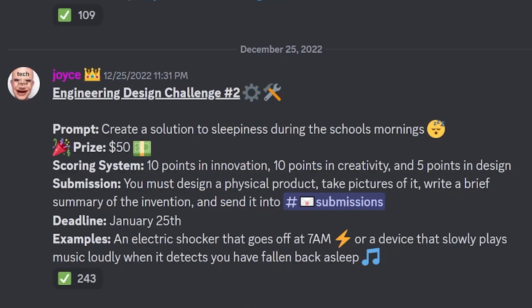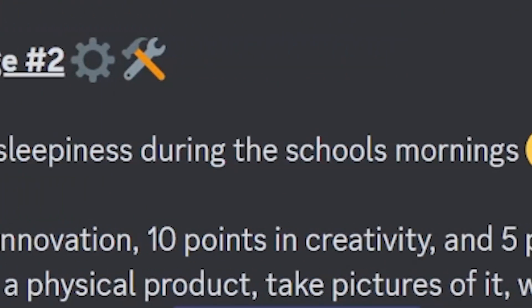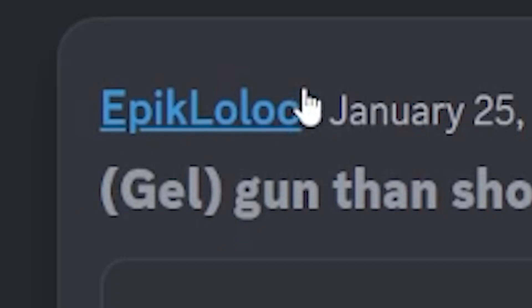Welcome students of Tech Choice Learning to another engineering design challenge. This is engineering design challenge number two, and today we are creating a solution to sleepiness during school mornings. The winner of this design challenge gets 50 big buckaroos. Let's go over the submissions and choose the winner. First, let's start off with Epic Lulu.